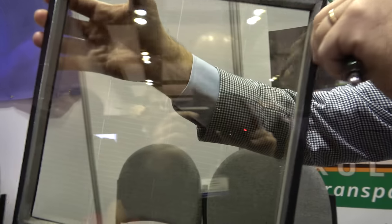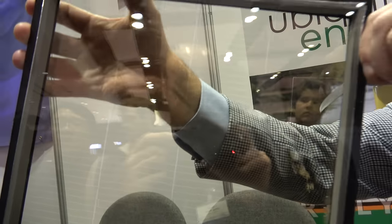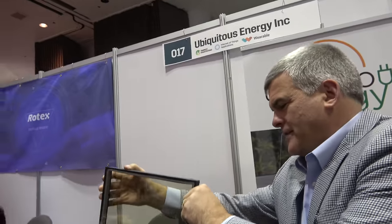Right here, this is transparent — it's like a window. It's a little bit shady, a little bit of tint. Most architectural glass has some tint anyway; very few use clear glass.